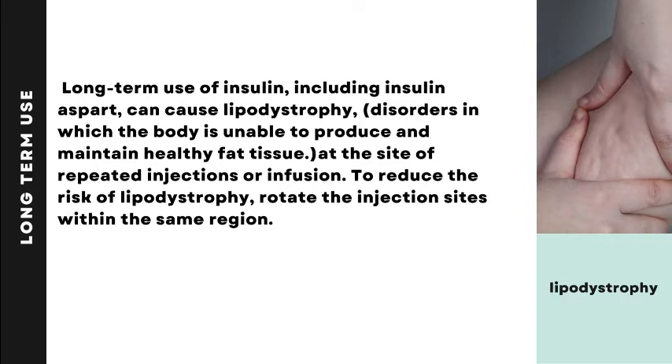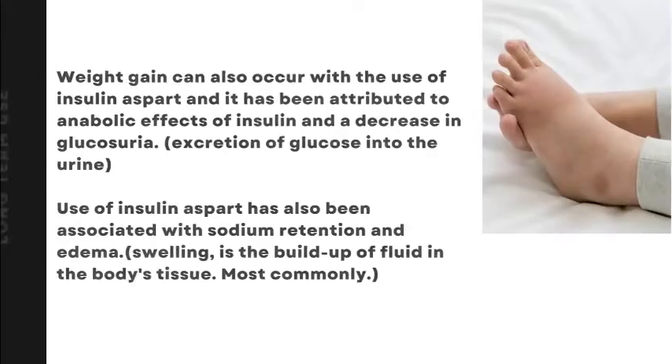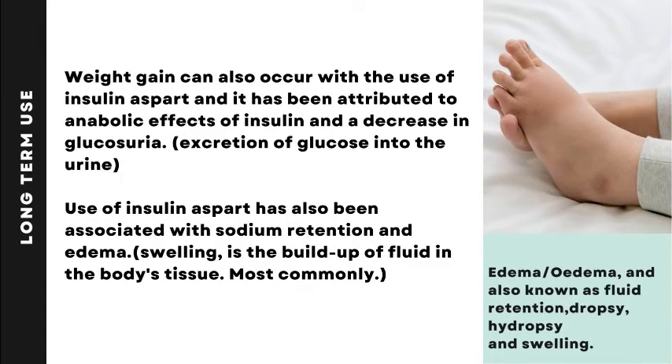To reduce the risk of lipodystrophy, rotate the injection sites within the same region. Weight gain can also occur with the use of insulin aspart, attributed to the anabolic effects of insulin and a decrease in glucosuria — the excretion of glucose into the urine. Use of insulin aspart has also been associated with sodium retention and edema, which is the buildup of fluid in the body's tissues.